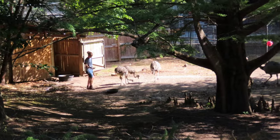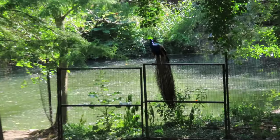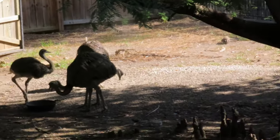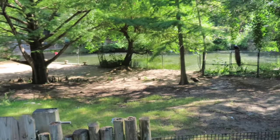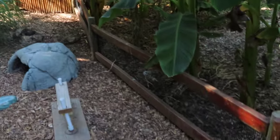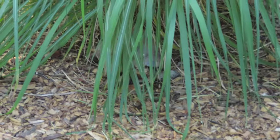Okay, what are those — emus? With a peacock on the fence over there. Oh, they're called rheas — I thought those were emus. Well, I think over here there's a turtle. Right there in my face, in plain sight.